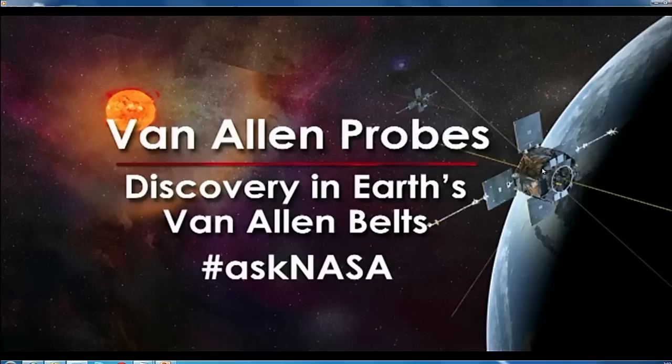After our four panelists have given opening remarks, we'll open it up to questions here in the audience, people watching on NASA television, and media on the phone lines. If you're watching on NASA TV, you can ask a question through Twitter by using the hashtag AskNASA.